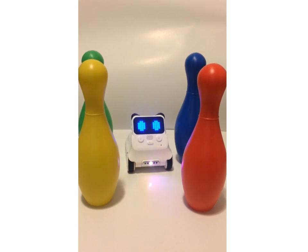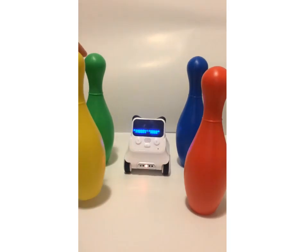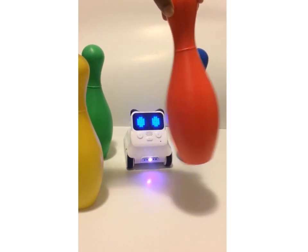Hey guys, now that all three colors are done, let's now do the color blue. Let's start. Cody Rocky, is this the color blue? Oh no, that wasn't the color blue. Let's try another one. Cody Rocky, is this the color blue?